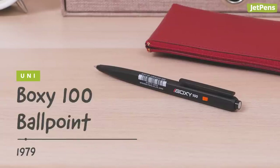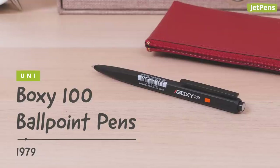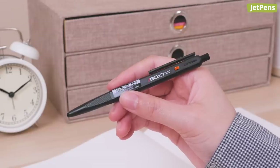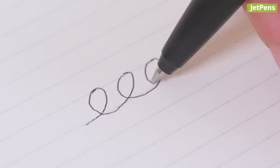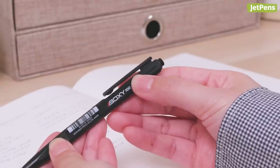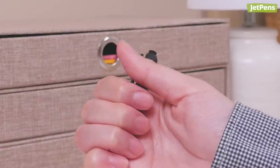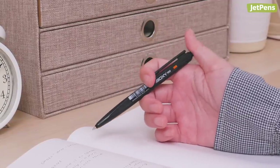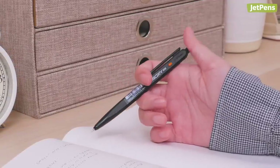The Uni-Boxy 100 has remained a fantastic ballpoint pen for students since 1979. Not only does it have a cool design, it's also inexpensive and performs well. It has an uncommon click mechanism too — press down on the top button to deploy the refill. When you're done writing, press the orange side button. This mechanism is fun to fiddle with when you're deep in thought, but it also keeps the top button from rattling when the pen is in use.